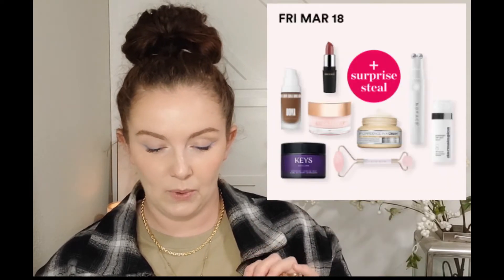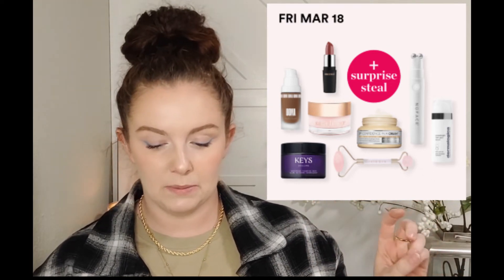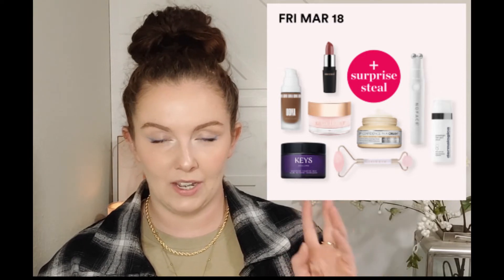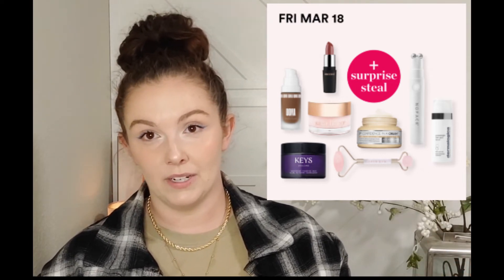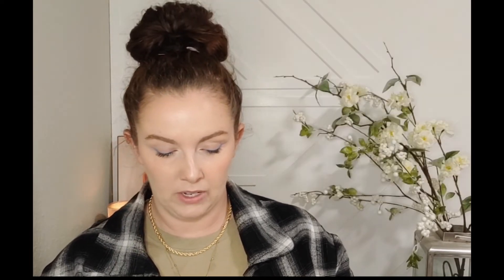On Friday March 18th we have the IT Cosmetics Confidence in a Cream Anti-Aging Moisturizer and also the Dermalogica Powerbright Dark Spot Serum. Dermalogica is a fairly expensive brand - normally $95, marked down to $47.50 - and the IT Cosmetics cream is normally $50, half price at $25. I've used the IT Cosmetics moisturizer - it's a nice cream - and Dermalogica is a really nice brand, so if you're interested in those, pick them up on Friday.